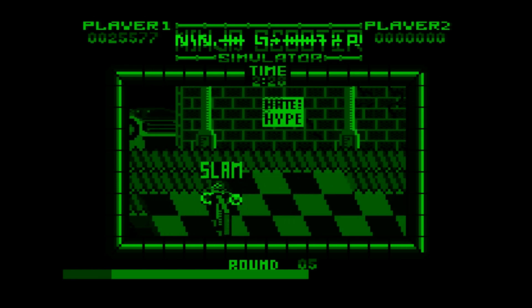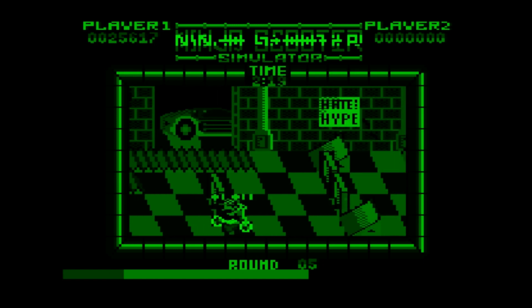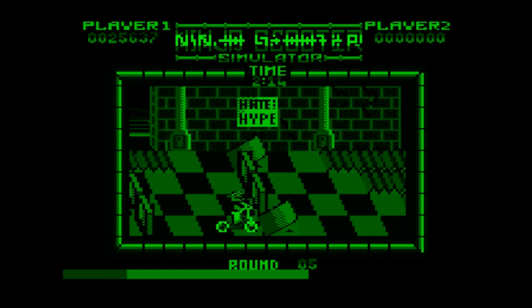I couldn't see the ninja. There was a ninja there, and he got completely lost within the cobbles. Couldn't make him out at all.